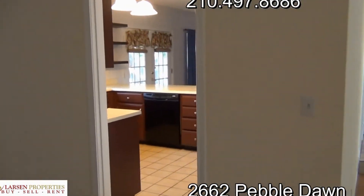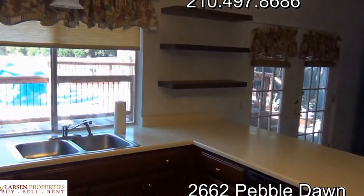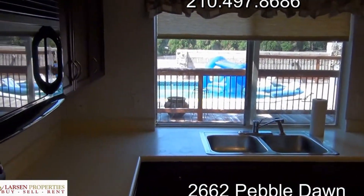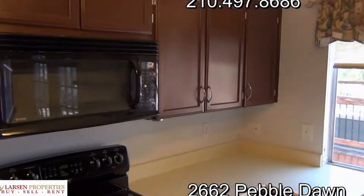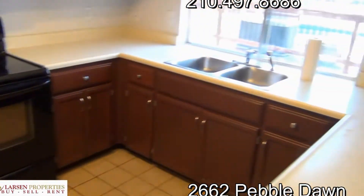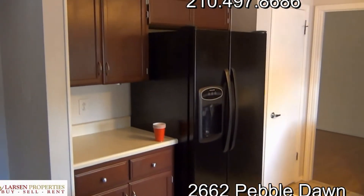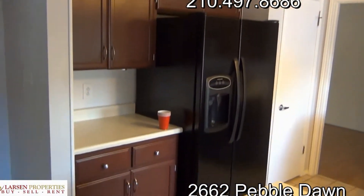Let's get into the kitchen. Nice spacious kitchen that looks out to the outside. Cabinets have been updated, new appliances, and lots of cabinet space. There's a nice little breakfast island, a refrigerator, and a good-sized pantry.